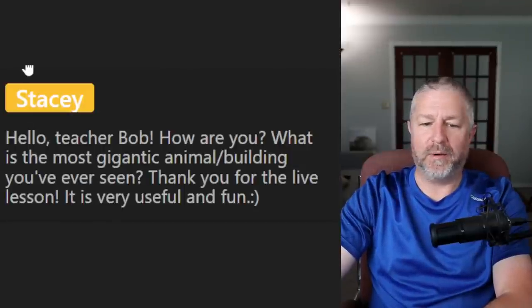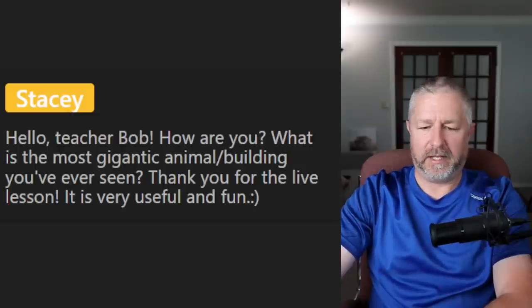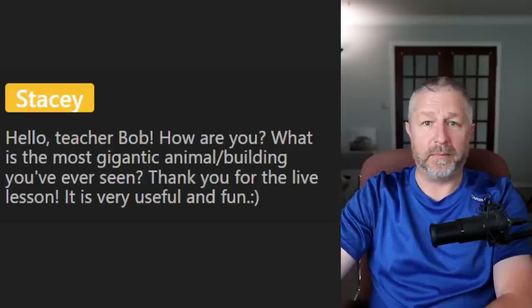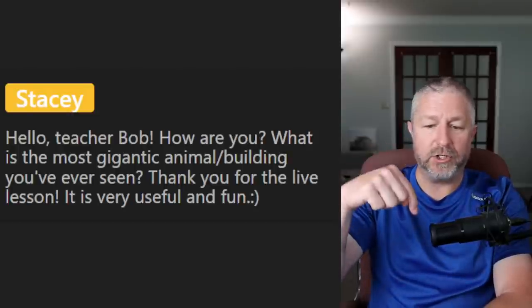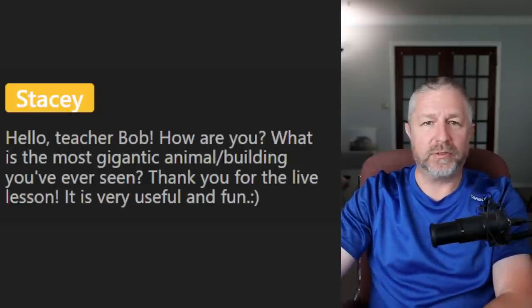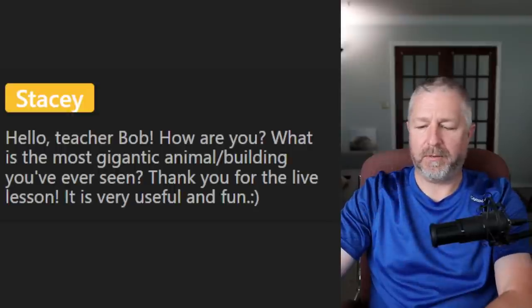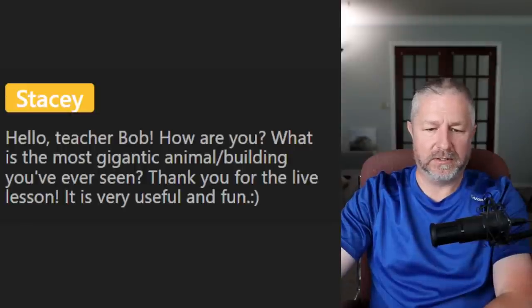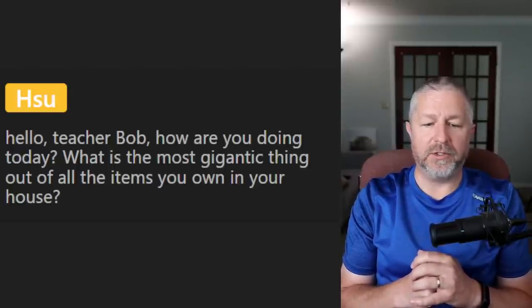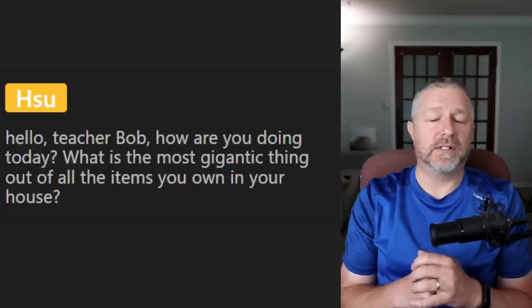Let's do members only chat. If you're a member, thank you. If you're not a member, there is a join button below to find out more about what membership is. Sue asks: what is the most gigantic thing out of all the items you own in your house? Well, there is a gigantic light right here in my studio. Is that the biggest thing in my house? Everything else is just normal size — normal size oven, stove. Some people have a gigantic sink in their laundry room, but we just have a normal size sink.